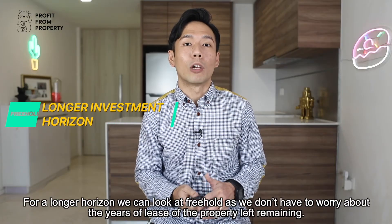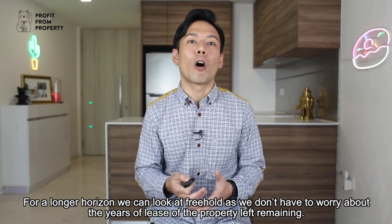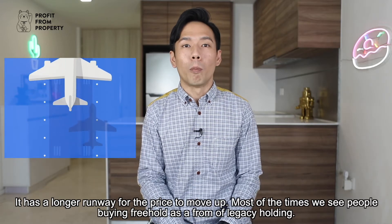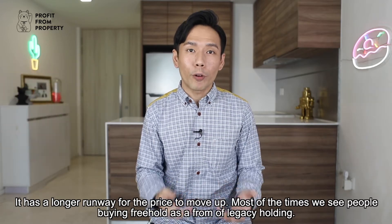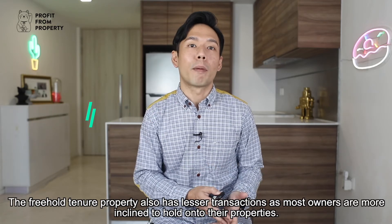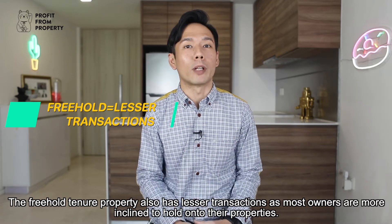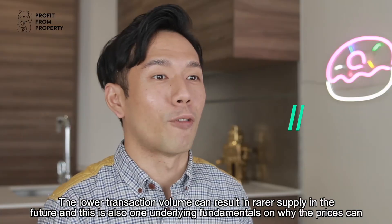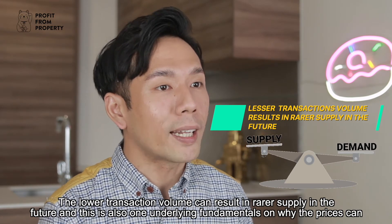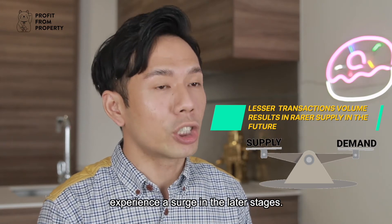For a longer horizon, we can look at freehold condos as we do not have to worry about the years of lease remaining on the property. It has a longer runway for price growth. Most of the time we see people buying freehold as a form of legacy holding. Freehold properties also have fewer transactions as most owners are more inclined to hold. This lower transaction volume results in rarer supply in the future, which is one underlying fundamental reason why prices can experience a surge in the later stages.